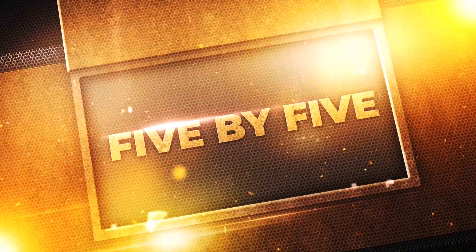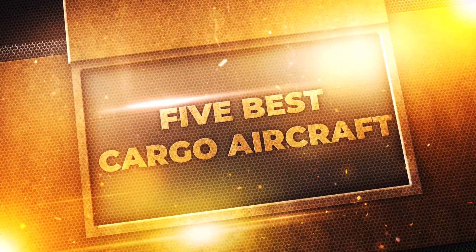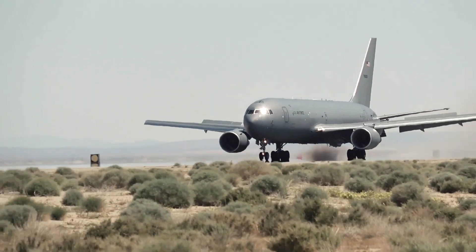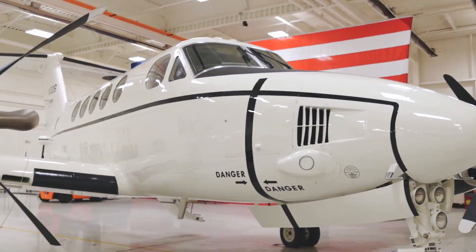You're watching 5x5, only on Arrowverse. This episode showcases the five best cargo planes the American military has to offer: the C-130J Super Hercules, the C-5 Galaxy, the KC-46 Pegasus, the V-22 Osprey, and the C-12 Huron.